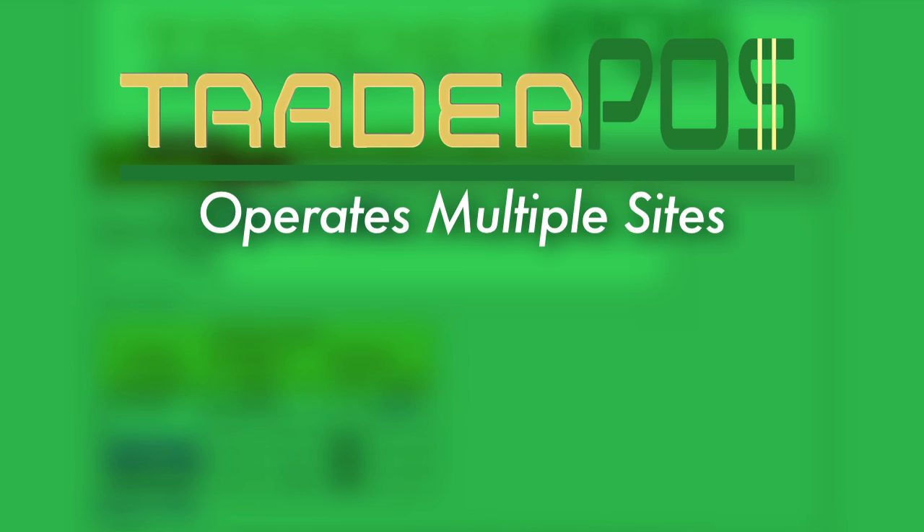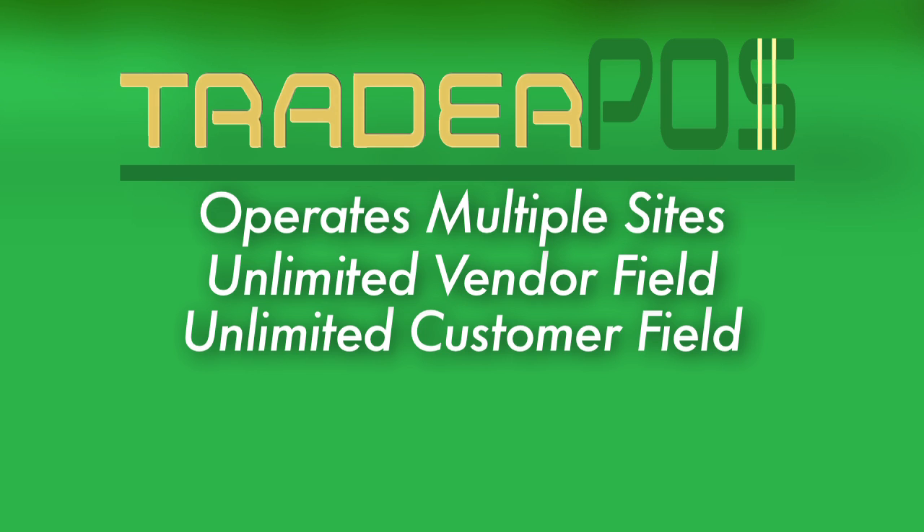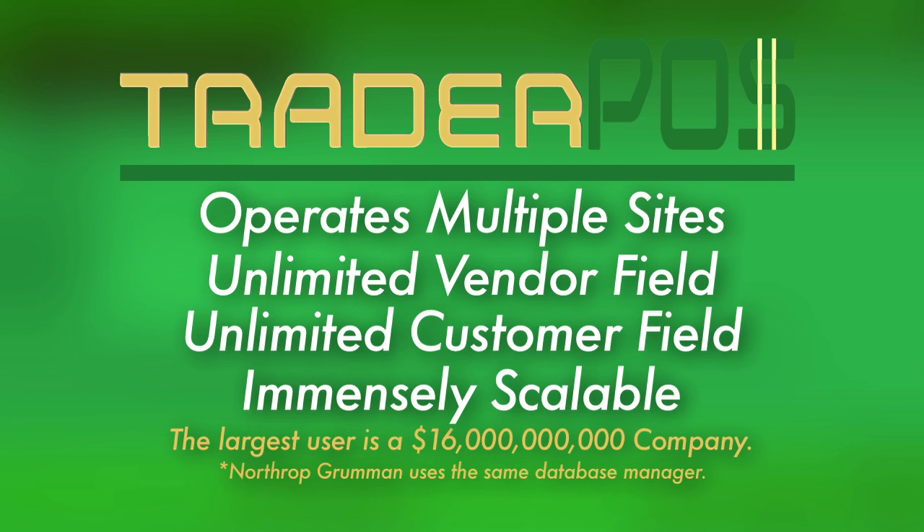The risk of sell-off from the population is thus limited, while the margin on the higher numbers is 100%. TraderPause is set up for operating more than one site at a time, has an unlimited vendor field and an unlimited customer field. It is immensely scalable, with the largest user being a $16 billion company.